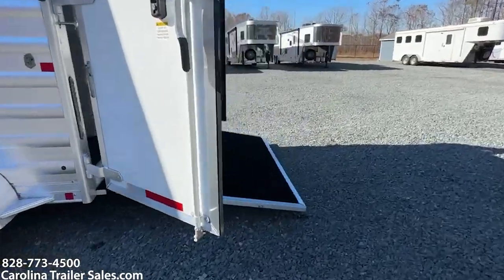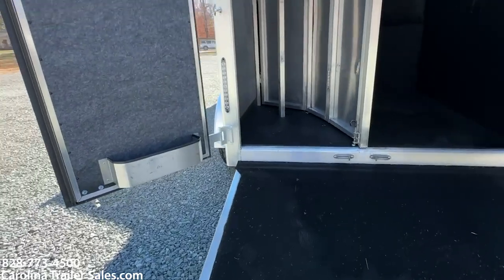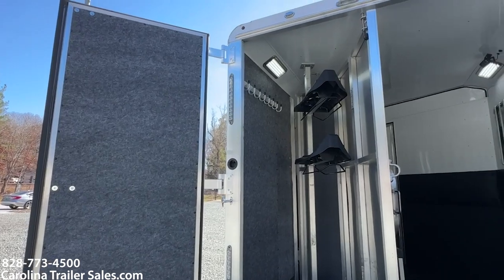It does have a rear ramp. It does have a collapsible rear tack, brush box, saddle racks, and bridal hooks.